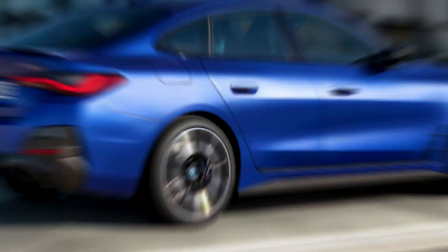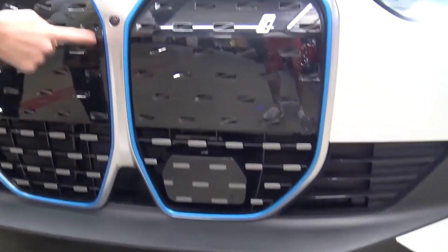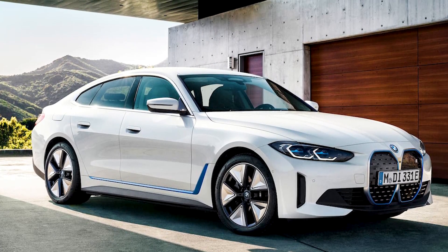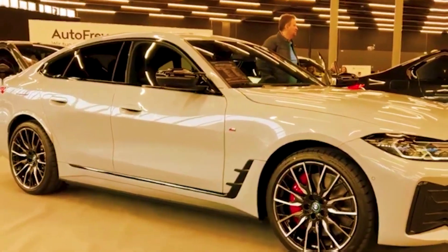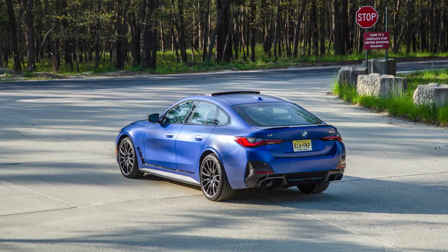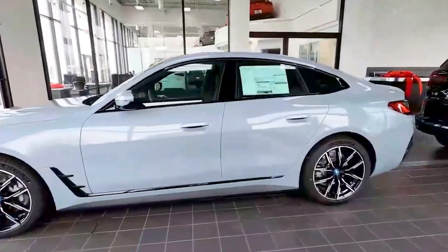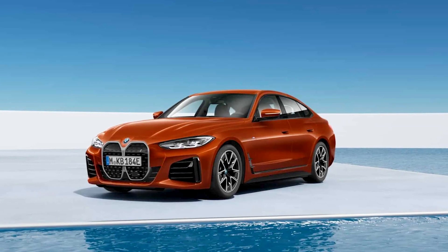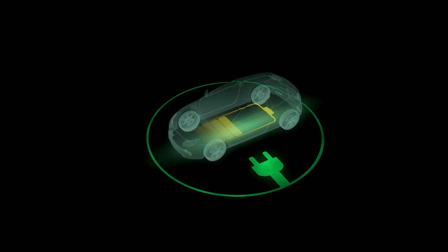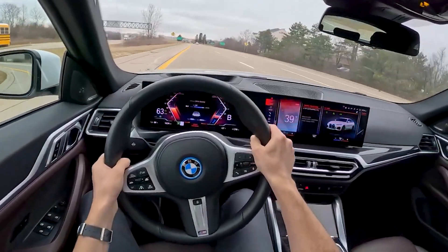2024 BMW i4, $53,770. As we enter this exciting new era of electric vehicles, it's hard to ignore some of the unconventional car designs that can be quite polarizing. In the pursuit of standing out and pushing boundaries, designers have gone to great lengths with sharp angles, unusual edges, and curves that resemble something out of a sci-fi movie. However, amidst this sea of avant-garde styling, the 2024 BMW i4 stands out for its refreshing normalcy. The i4 shares a striking resemblance to the sleek four-door BMW 4 Series Grand Coupe, maintaining similar dimensions and proportions. Thanks to a well-tuned suspension and a low center of gravity, achieved by placing the battery pack at the center, the i4 delivers the sporty and agile handling that BMW is renowned for, especially in its high-performance M50 variant.